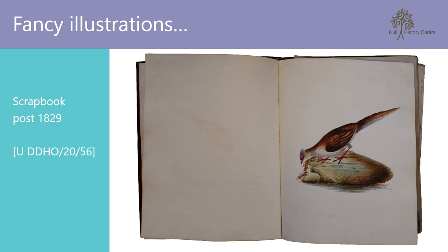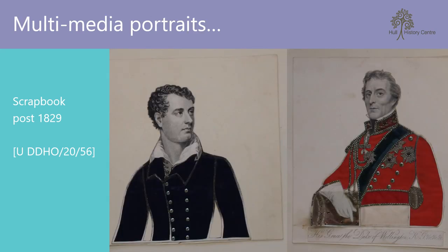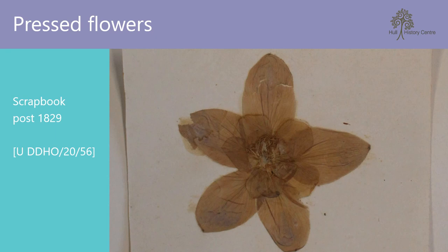Another beautiful example of a personal scrapbook is the one kept by Lady Frances Hotham, stored at reference UDDHO-20-56, which dates from circa 1829. It contains many delightful illustrations — some pasted in, some drawn directly into the book — and with some perhaps collected on foreign travels, such as these extremely detailed images from Asia, which appear to have been painted on something similar to rice paper. There are also two examples of multi-textual portraits, including one of the Duke of Wellington in his red coat army uniform, as well as a pressed flower, which is remarkably largely intact considering its age.